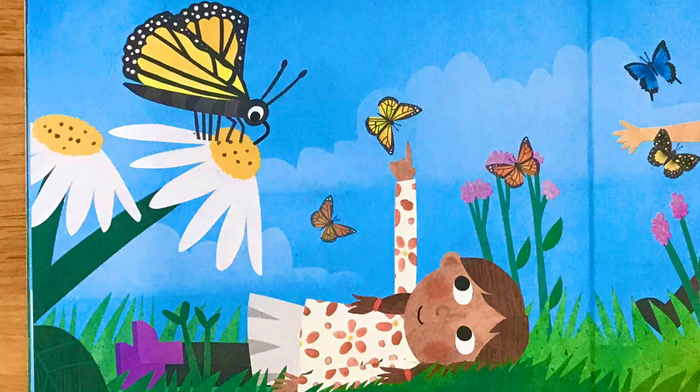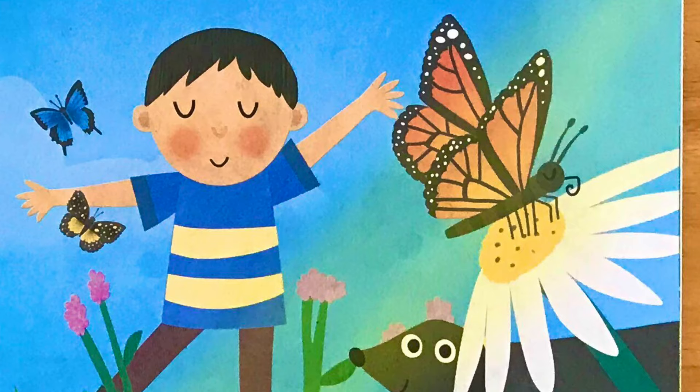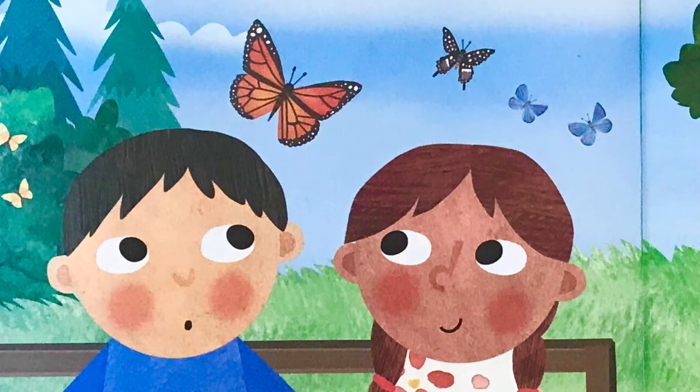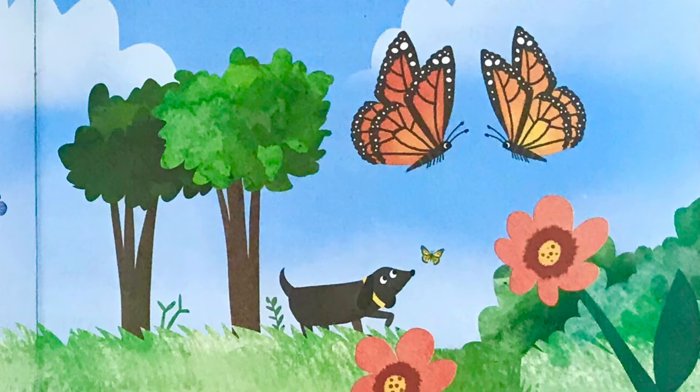Butterflies can only fly if they are warm. When they are too cold, they bask in the sun until their temperature rises. Some species of butterfly, like the monarch, live for a few months, but most live for just one or two weeks. During these short lives, butterflies mate. When the female butterfly lays eggs, the life cycle starts all over again.